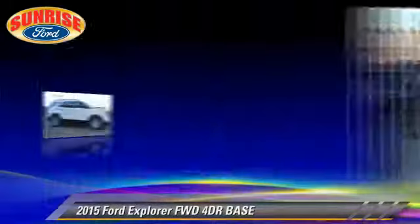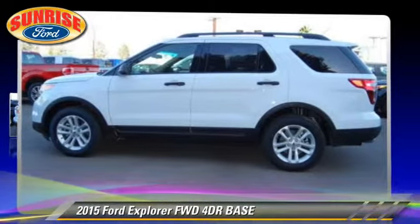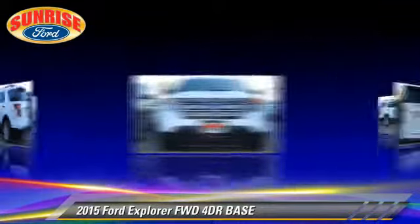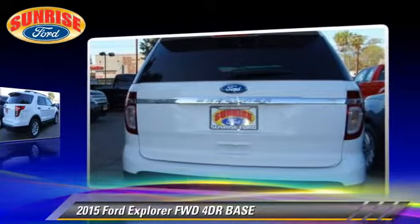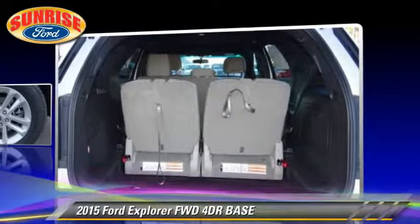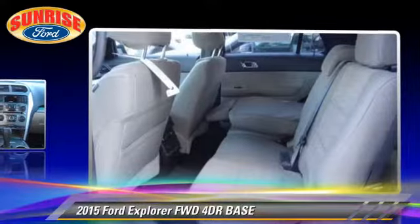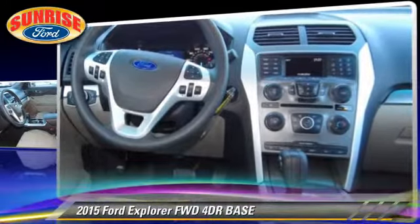The 2015 Ford Explorer. With an automatic transmission, this vehicle is well-equipped. This Ford features front wheel drive and tilt wheel. Safety features include dual front airbags, traction control, and stability control.